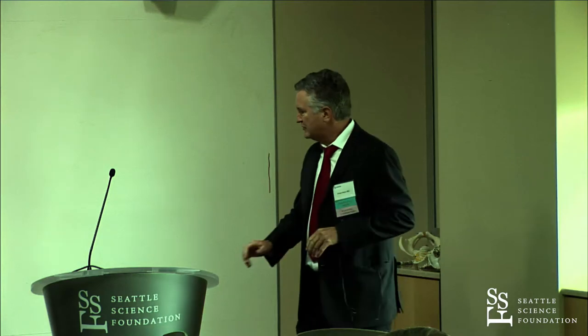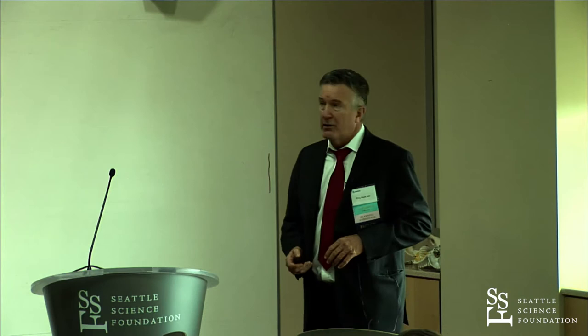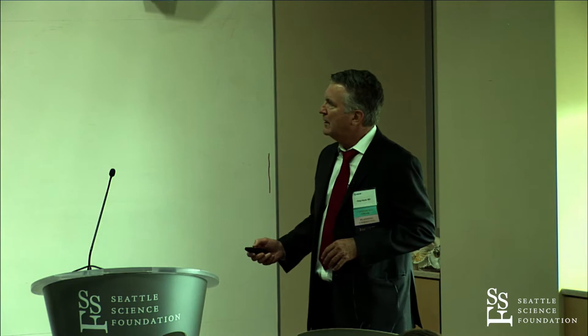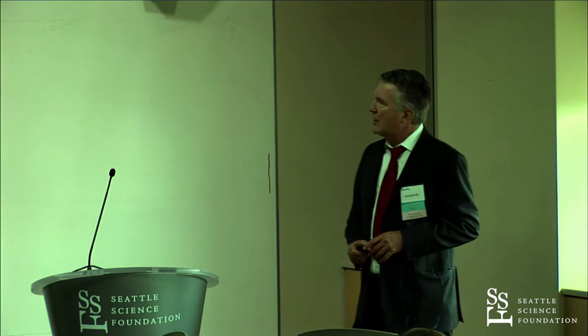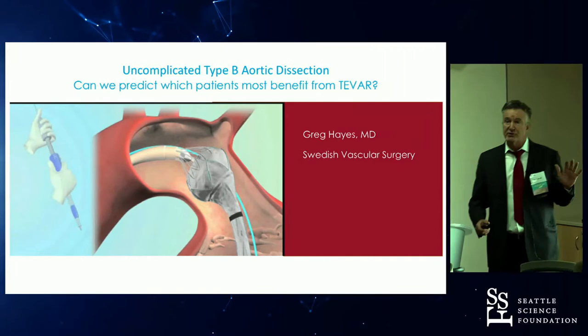We are going to start this afternoon session with my first talk. The title of this talk is Uncomplicated Type B Aortic Dissection: Can we predict which patients will benefit from TEVAR?